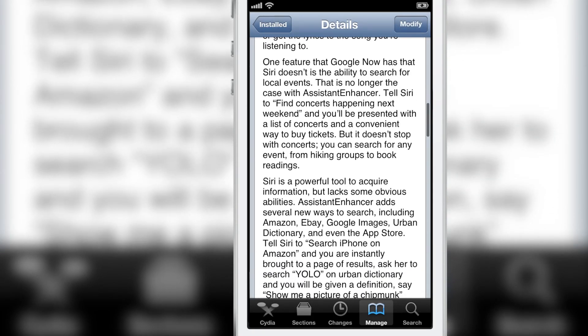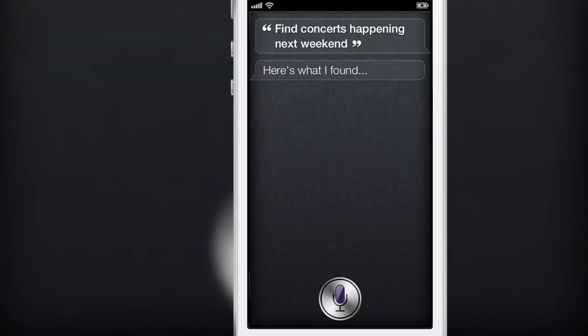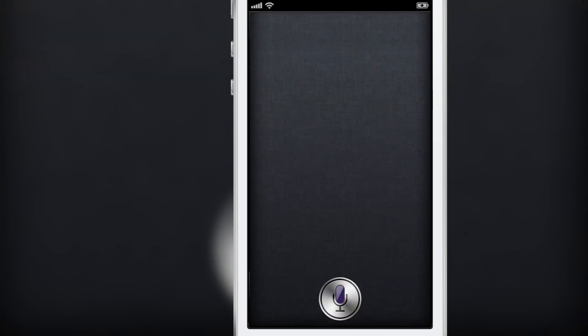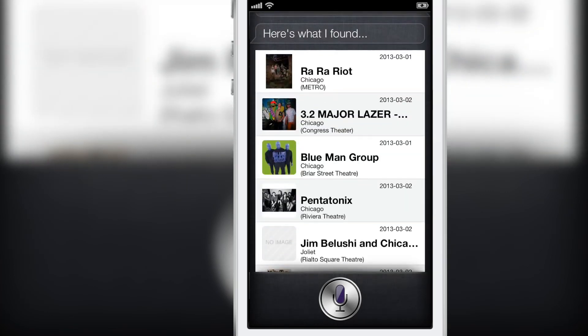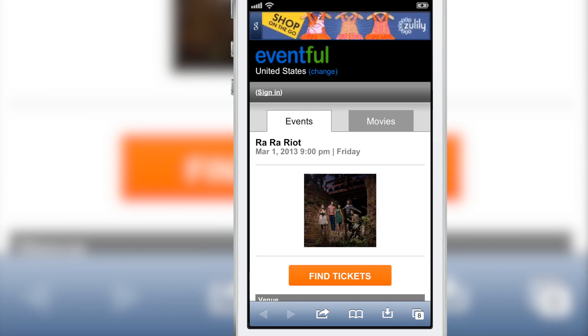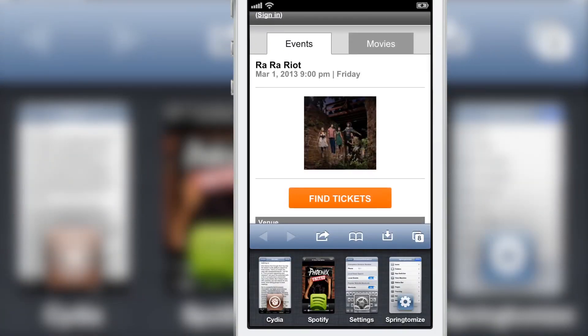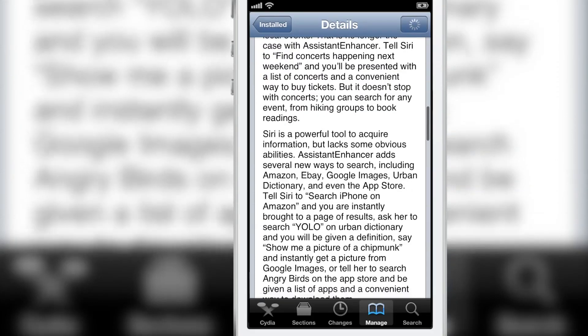Assistant Enhancer has a few more tricks up its sleeve to separate itself from the competition. You can say 'Find concerts happening next weekend' and Siri will pull up all the major events happening within the next week right there within the Siri interface. There is a delay as it pulls up the information, but you can tap on it, load up one of the websites it's linked to, and find out more information about your concert. Despite the delay, it is a really nice feature to have at your fingertips.